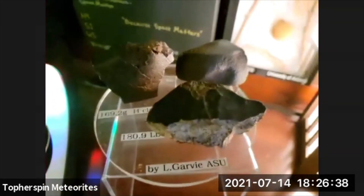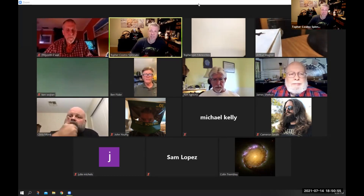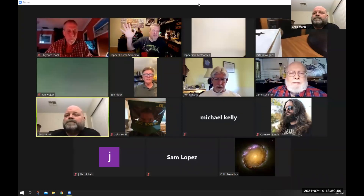I definitely appreciate everyone joining and sharing everything. And Chris, thanks for taking us for a tour of your collection — definitely appreciate it, man. Have a great week, everyone.